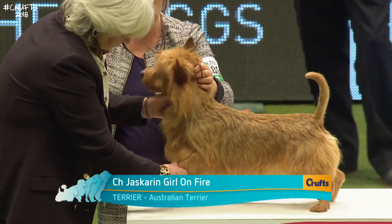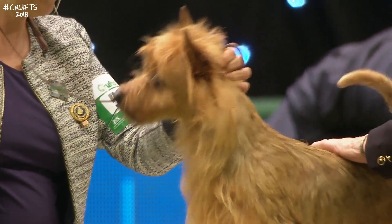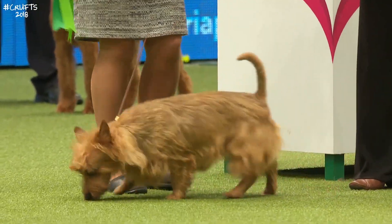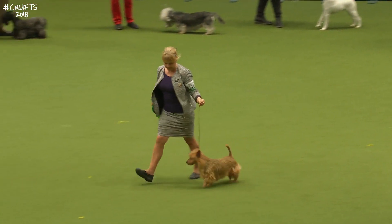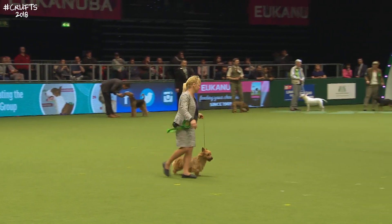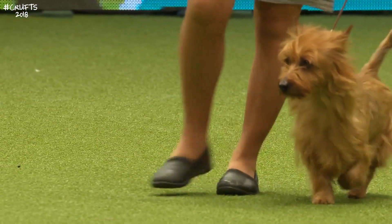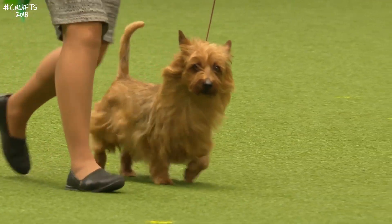Now on the table is the Australian Terrier, developed from a variety of British terriers taken out to Australia by 19th-century emigrants — developed from the Scottish Terrier, the Skye and the Cairn — taken there to keep down the vermin on new territory. This one has come from Sweden to compete, having won groups in Sweden. That coat is harsh with a good thick soft undercoat. This is one of the longest of the terrier breeds — longer in the body. They can make wonderful companions, though like all terriers there's a bit of attitude. A little silkier topknot on the top of the head.